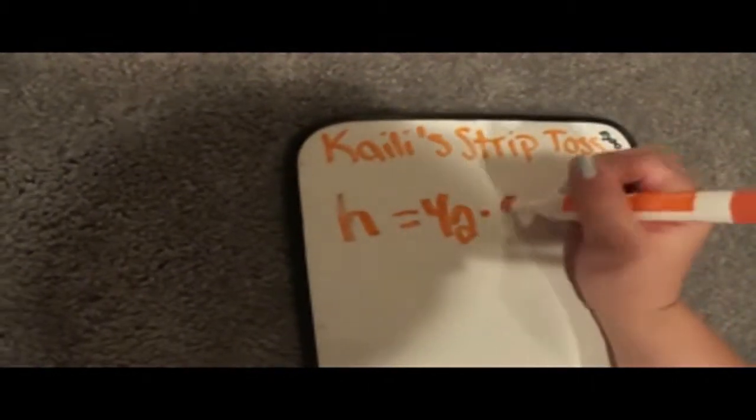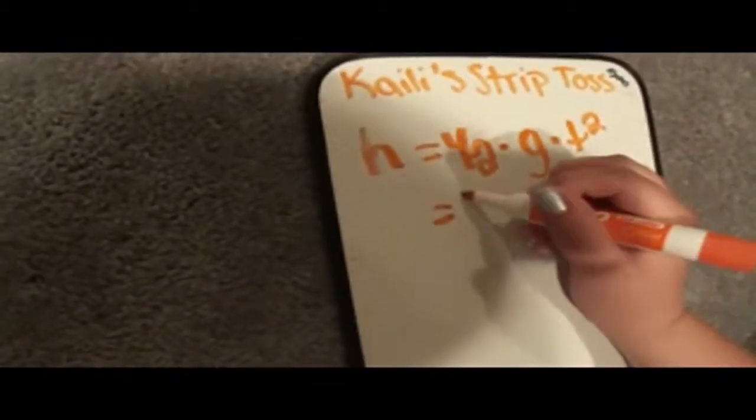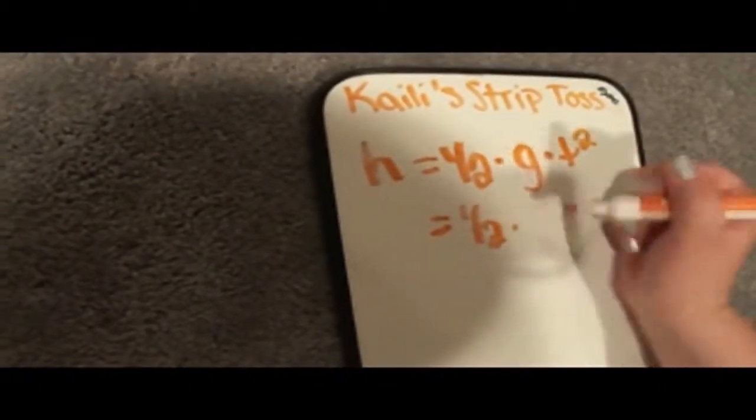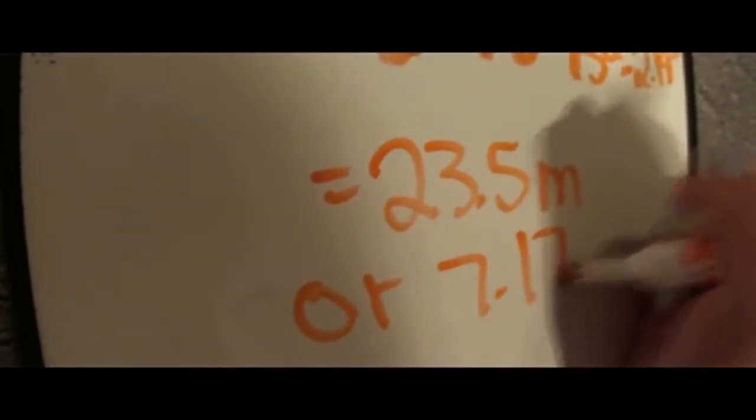Now that we've just seen Kylie's strip toss, we're going to calculate how high she tossed the flag. The equation for height is: height equals one-half times gravity times time squared. We calculated that by one-half times gravity, which is 9.8 meters per second squared, times 2.19 squared. And that equals 23.5 meters, or 77.17 feet.